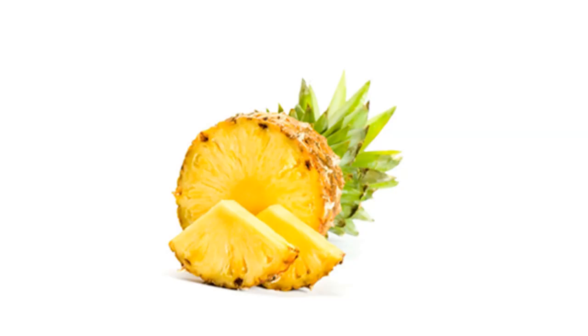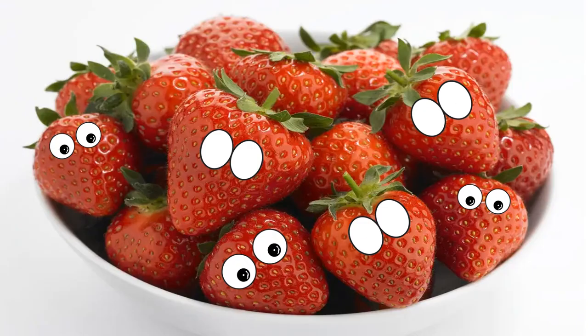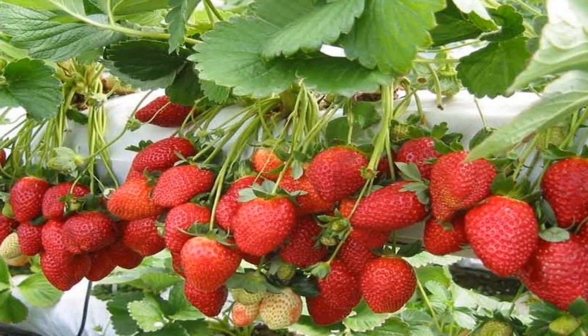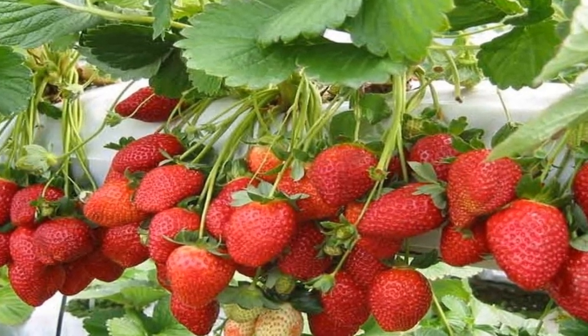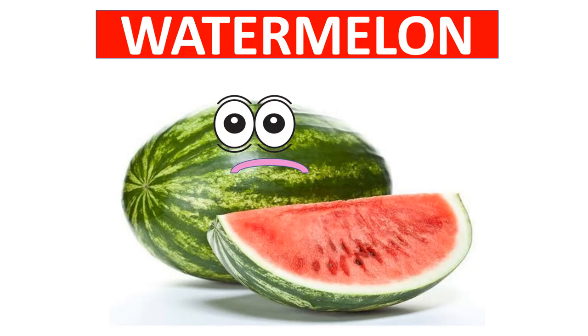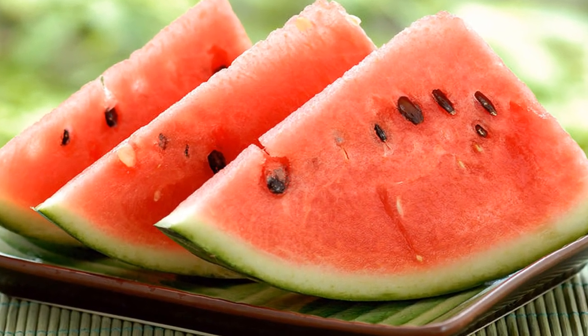Strawberry has many tiny seeds outside. It is a highly nutritious fruit loaded with vitamin C and powerful antioxidants. Strawberry ice cream is very yummy.